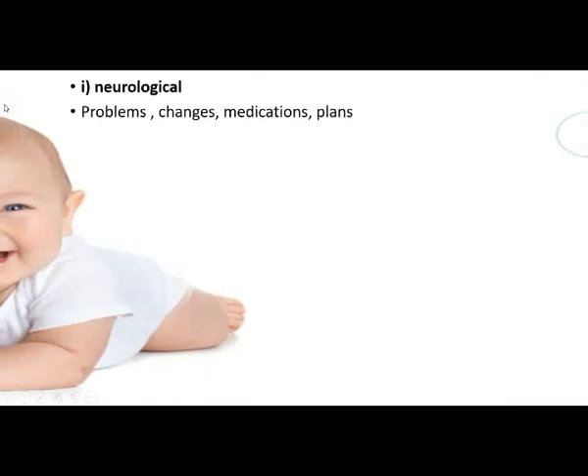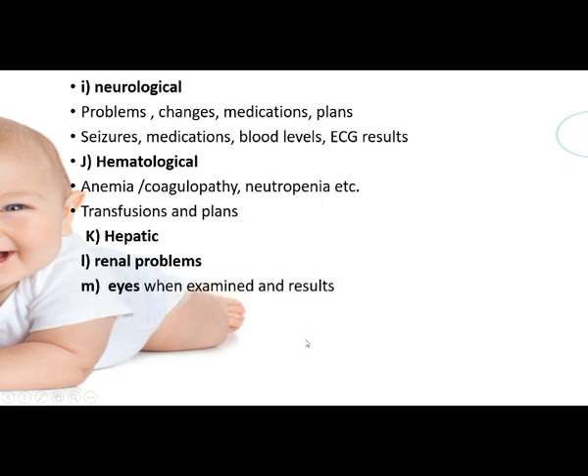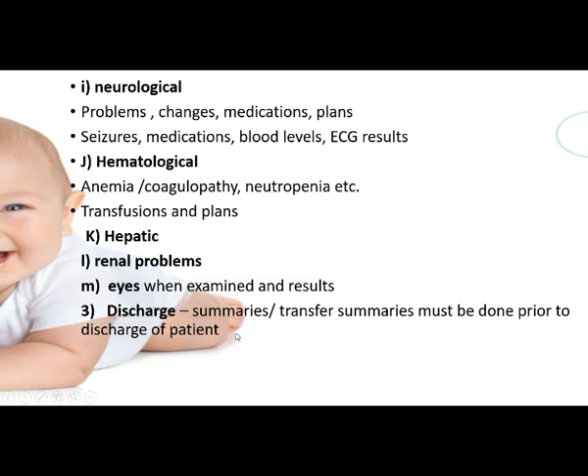For neurological problems, document any changes, medications, and plans. For neurosurgery patients, record tissue status, medication, blood levels, and ECG results. For hematological issues such as anemia, coagulopathy, and neutropenia, note findings, transfusions given, and plans — for example, if hemoglobin is low, plan transfusions accordingly. Also document hepatic changes, renal problems, eye examinations and results, and discharge or transfer summaries prior to patient discharge.